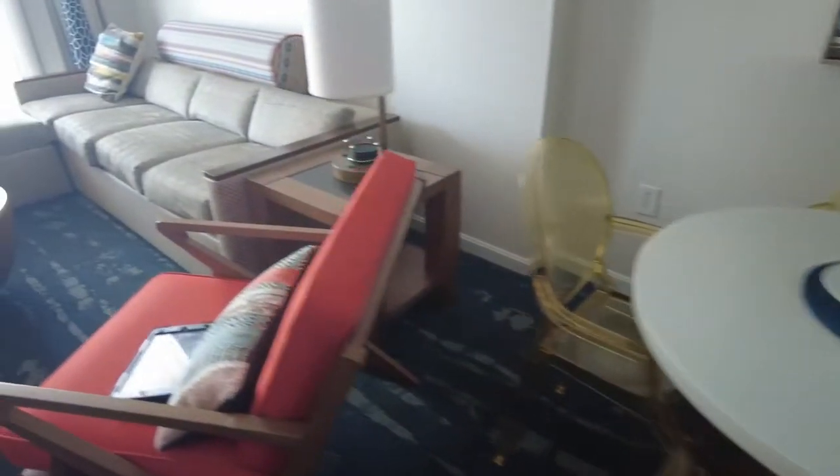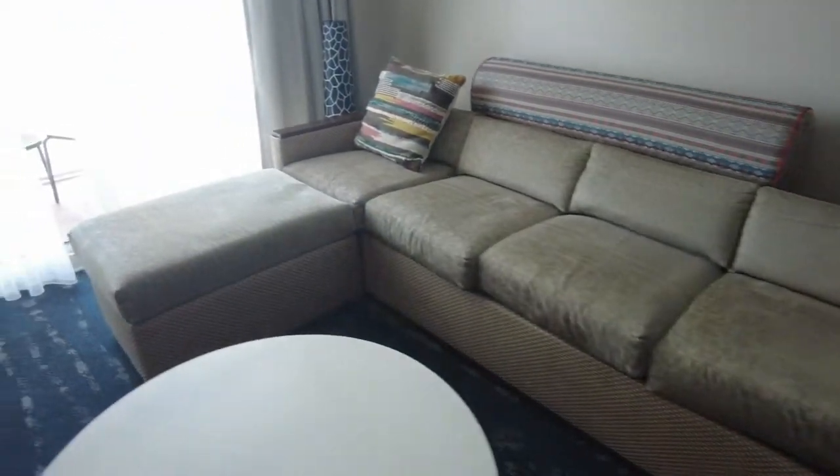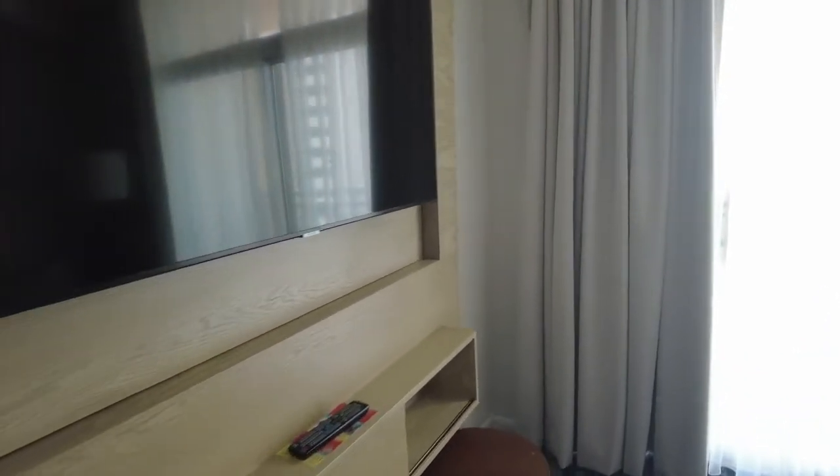A nice kitchen table and chair right here. And then you have your living space. And then the room — remember I said it was connected — it's set up just the same.